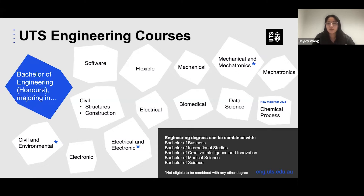There's also flexible, mechanical, electrical, biomedical, mechanical and mechatronics, mechatronics by itself, data science, electronic, and electrical and electronic. The newest one coming in 2023 is chemical process. The ones with an asterisk are doubles, so you can't do combined degrees with those. Everything else you can combine with a Bachelor of Business, International Studies, Creative Intelligence and Innovation, Medical Science, or Science.